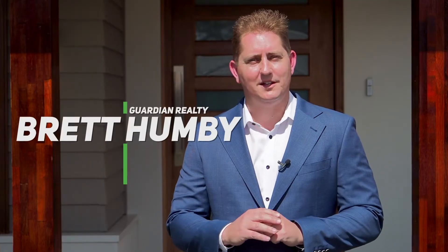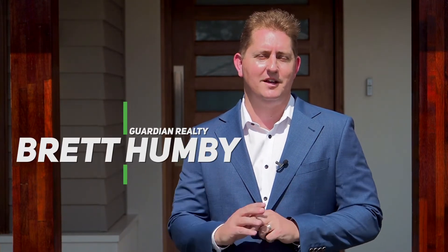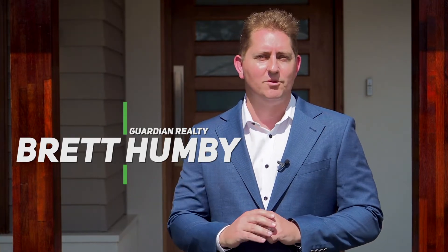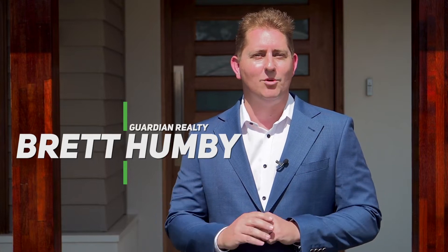Well ladies and gentlemen, it's a beautiful day outside and myself and the team are very proud to present yet another stunning single over home right here in our much-loved town of Pitttown. We're in the Vermont estate — right behind me is a single level 33 square Rawson home you're going to love. Please come and join me on a tour of number 18 Quarry Street right here in Pitttown. Let's go and check it out.